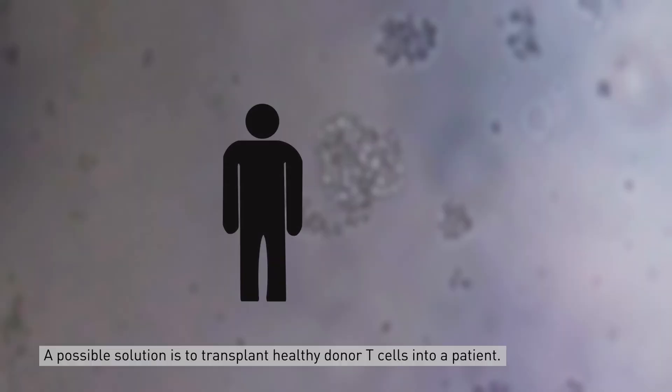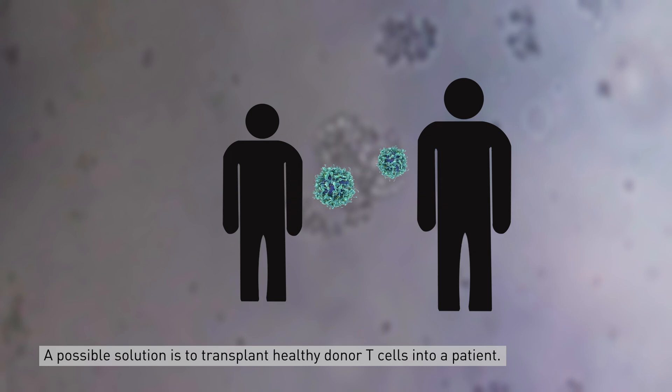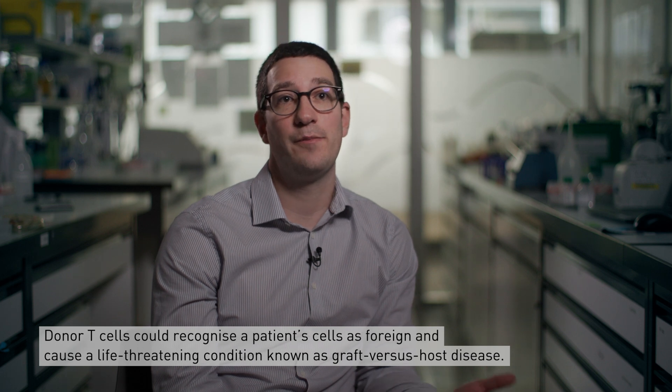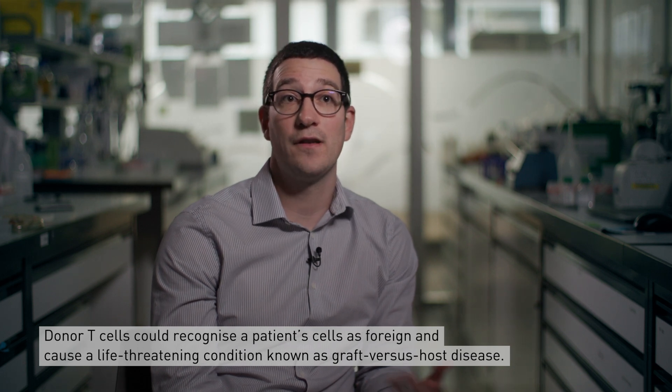A possible solution is to transplant healthy donor T cells into a patient, but this comes with a serious risk. Donor T cells could recognize patient cells as foreign and cause a life-threatening condition known as graft versus host disease.